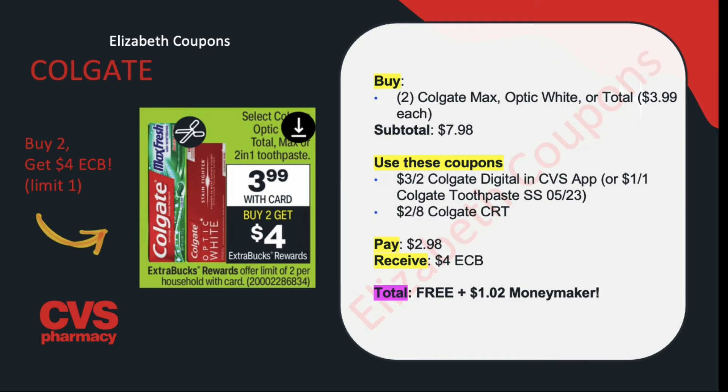We're going to jump into our first deal today which is on oral care. I'm going to be sharing different Colgate deals because there are so many this upcoming week, and you can pick and choose depending on which products you need or which coupons you have. The first deal is on select Colgate Optic White, Total, Max, or the 2-in-1 toothpaste. They're going to be on sale for $3.99 and on promotion for buy 2, get $4 in ExtraCare Bucks back.